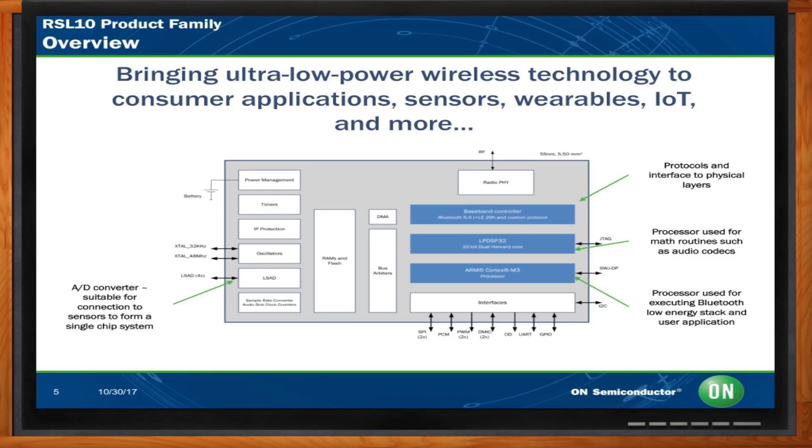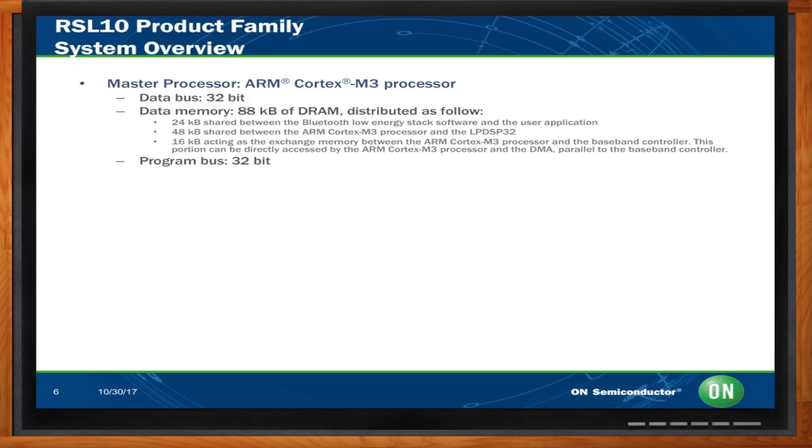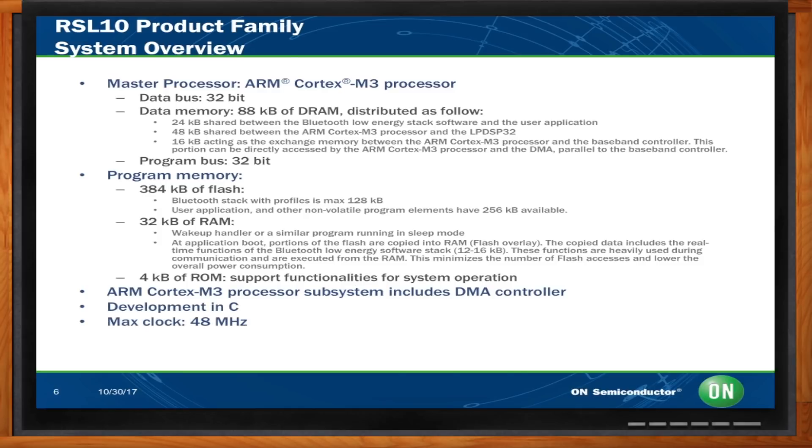So you've got the ARM Cortex-M3 — why did you go with that core, and what are some of the high-level specs? The ARM Cortex-M3 is one of those common cores that customers embrace. We wanted to pick something familiar so customers could avoid unnecessary invention and just use what they know. It's ultra-low power and offers nice features: 384 kilobytes of flash — the Bluetooth stack uses only 128 kilobytes, so you can build your application on the balance — 32 kilobytes of RAM, 4 kilobytes of ROM, development in C, and a max clock of 48 megahertz.